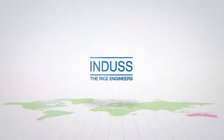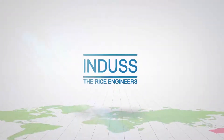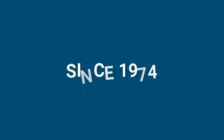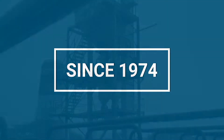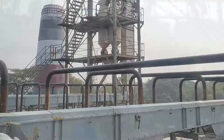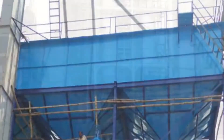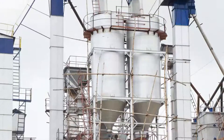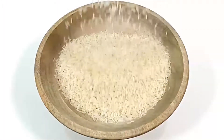Welcome to the world of Indus, the world pioneers in power-boiling technology with more than 45 years of experience and 3,500 automatic and semi-automatic plants in operation. Indus is truly the global rice engineer.